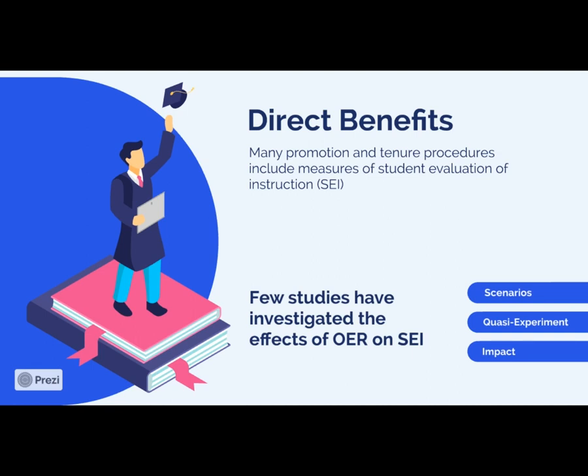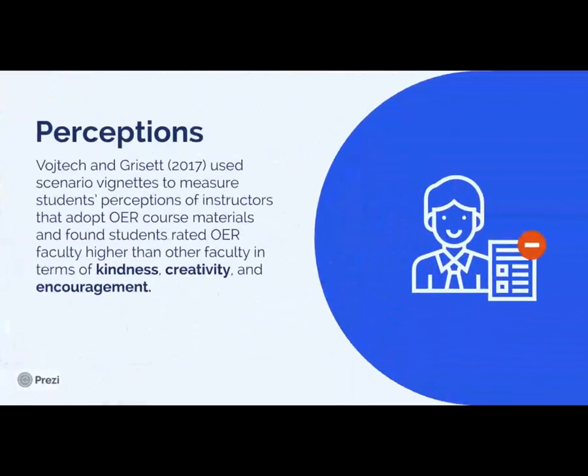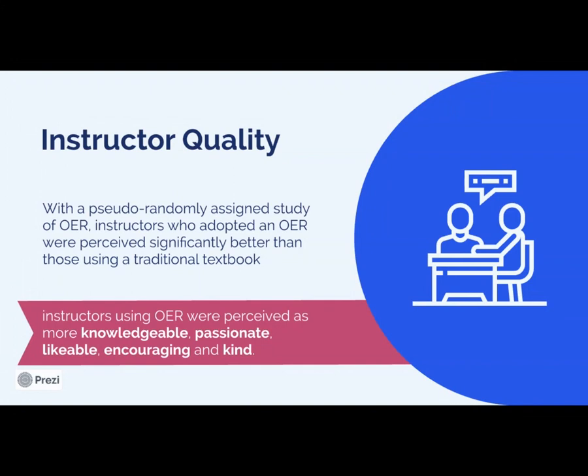Few studies have really investigated how OER adoption affects SEI scores. I'm going to talk about two studies. Wojtek and Grissett used scenario vignettes to measure students' perceptions of instructors that adopt an OER versus instructors that had a costly textbook. They found that students rated faculty higher in terms of kindness, creativity, and encouragement when they had adopted an OER. We also saw a pseudo-randomly assigned study where instructors had some say in whether they used the OER or not, and researchers compared the SEI scores amongst those instructors. They found that instructors using the OER were perceived as more knowledgeable, passionate, likable, encouraging, and kind.